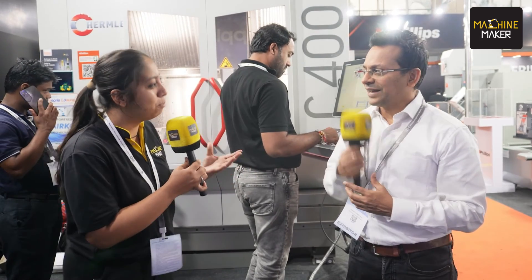Now it's your time to visit Precitec 2023, explore all these innovations, and step up your game. Thank you so much for giving your precious time to us.